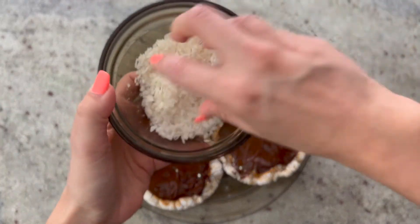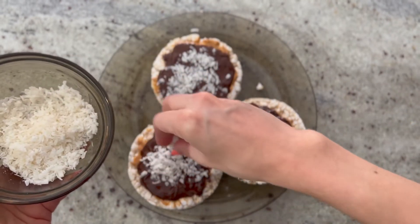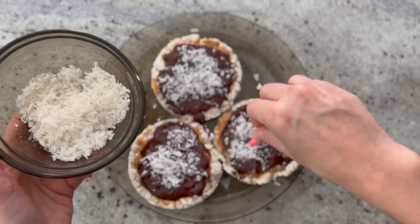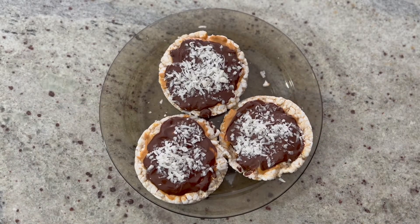For the finishing touch, I have coconut flakes. This also works really well with sliced almonds or your favorite type of nut as a topper. Sprinkle the coconut flakes on. Now that we have the chocolate, peanut butter, and coconut flakes on top of our rice cakes, we're going to put them in the freezer for at least 45 minutes so everything freezes over.